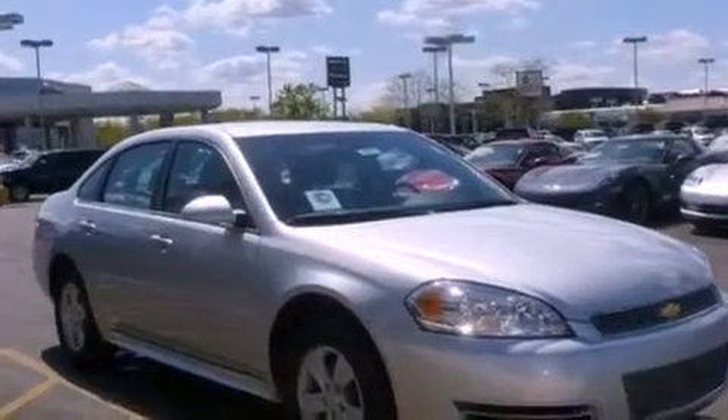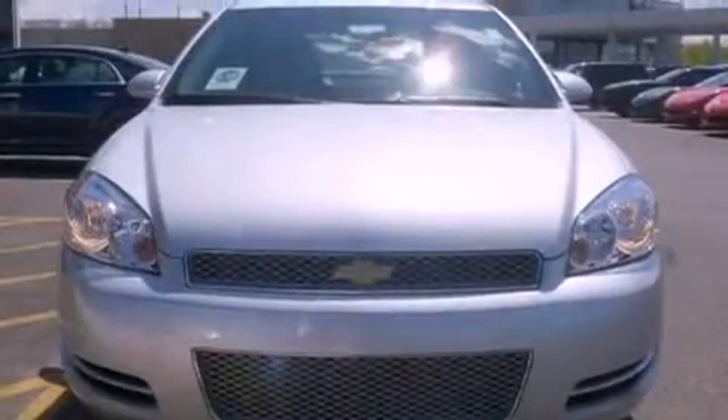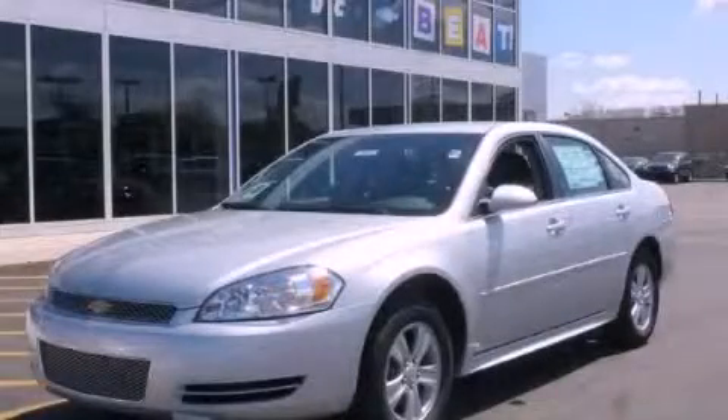With an EPA estimated rating of 30 miles per gallon on the highway, this vehicle helps leave money in your pocket where you want it. Please call today to reserve this vehicle for a test drive.